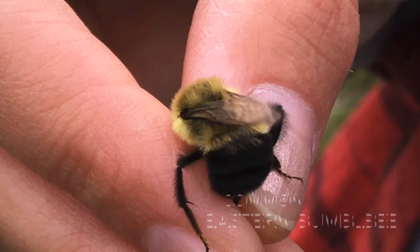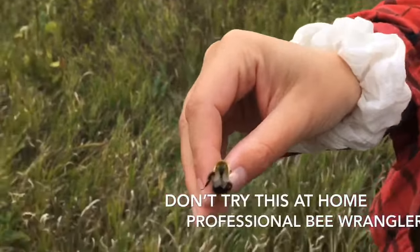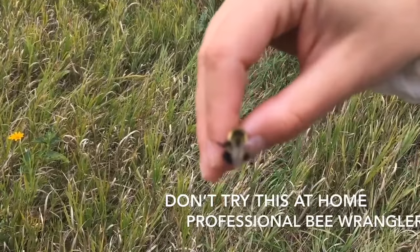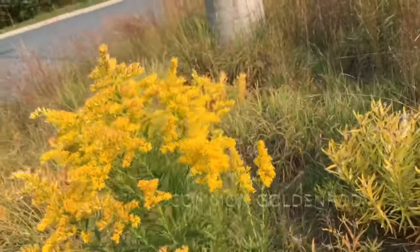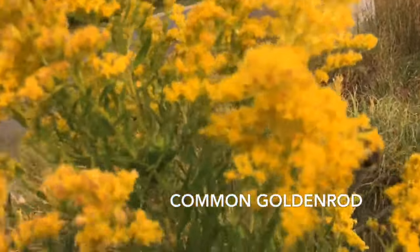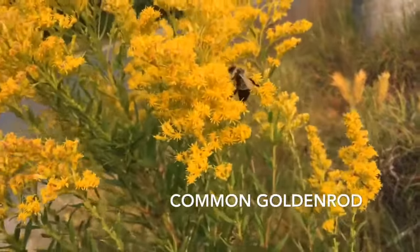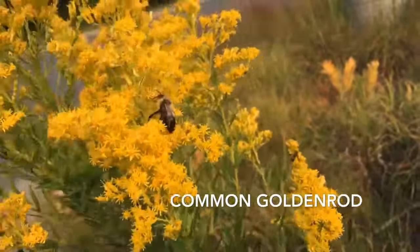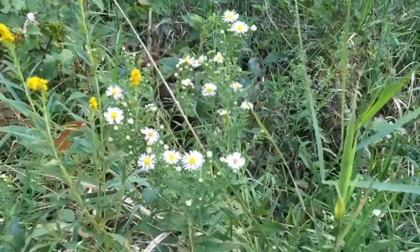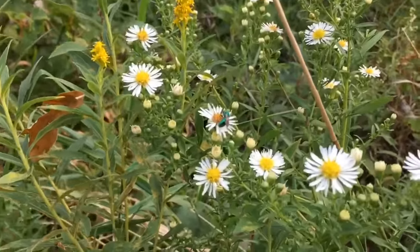Look who we found hiding in the goldenrod — this is a little boy eastern bumblebee. Next up, this is common goldenrod, and when I visited it was covered in bumblebees and also honeybees. This goldenrod is one of the top nectar sources for honeybees getting ready to go into winter. This looks like another type of aster — not super sure, it might be panicled aster.